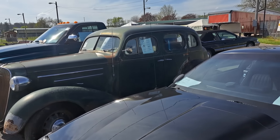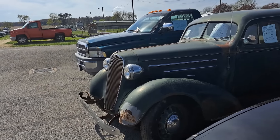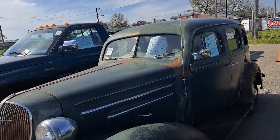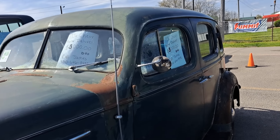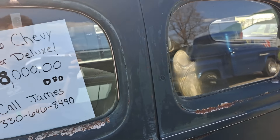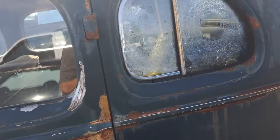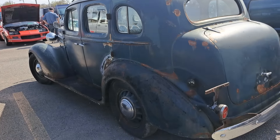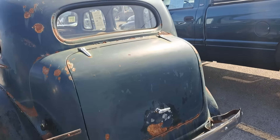We got a 36 Chevy — looks like a barn find here. This one's $8,000. Called James. Kind of a barn-find looking Chevy.